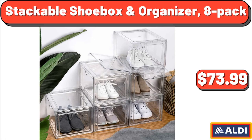Stackable Shoe Box and Organizer, 8-Pack, $73.99.